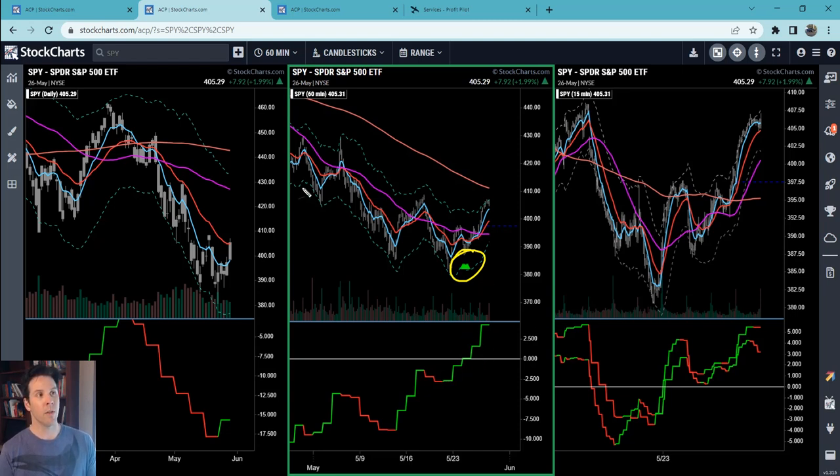We even had positive divergence — price down but the Moxie indicator up. Then we had a double bottom and the Moxie indicator continued up, so we started seeing that divergence. That same divergence was visible on the 15-minute time frame. On Monday there was a big move, but I wanted to see what price would do with the 15-minute 50, so we didn't go in at that time.